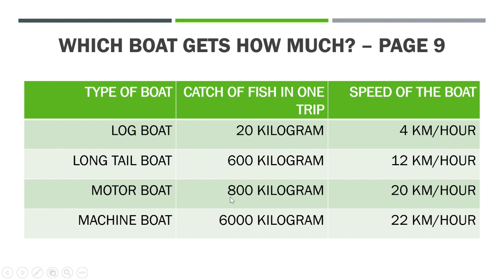The motor boat can catch 800 kilograms of fish and the speed of the motor boat is 20 kilometers per hour. The machine boat can catch 6,000 kilograms of fish. Since it has equipment — refrigerators and so many things in the boat itself — it can preserve 6,000 kilograms of fish, and it can travel 22 kilometers in one hour.